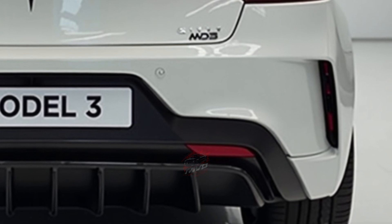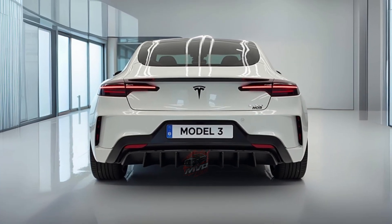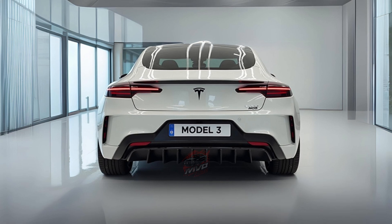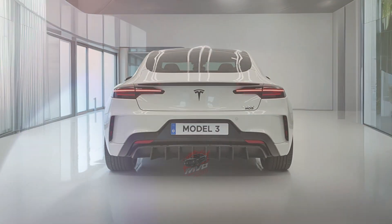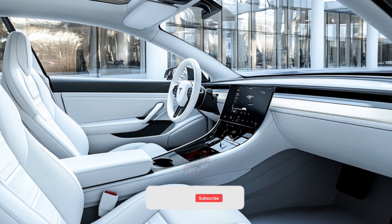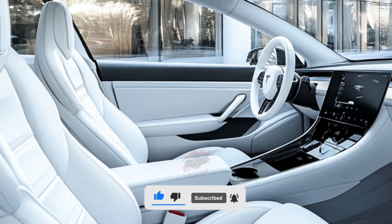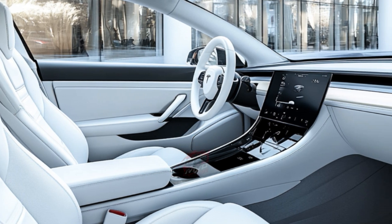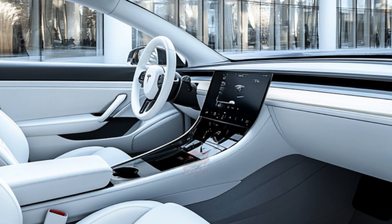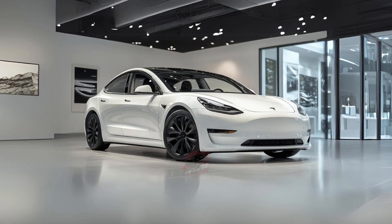So how does the Tesla Model 3 perform on the road? We tested the long-range version and it was surprisingly fun and sporty to drive. It went from 0 to 60 mph in just 4.2 seconds, which is quick, especially for a car that isn't mainly designed for speed. The handling is balanced and engaging, making it enjoyable to drive around curves. While its braking performance felt stable, the stopping distance from 60 mph was a little longer than expected.